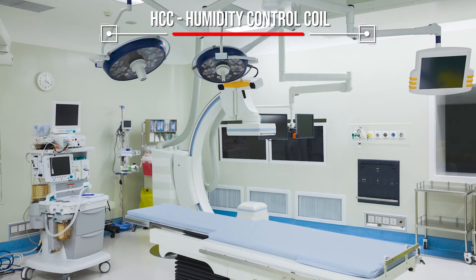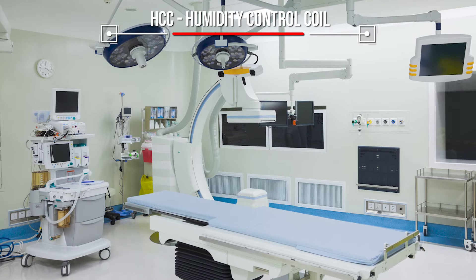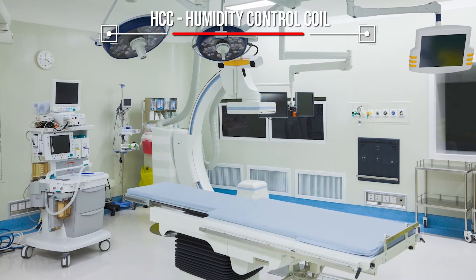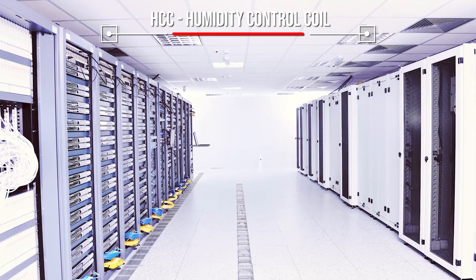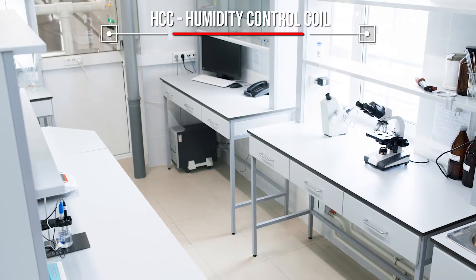Humidity control coils were developed for hospital operating rooms because the amount of moisture needs to be tightly controlled, but HCCs are gaining popularity wherever modest reheat is necessary to reduce humid air conditions.